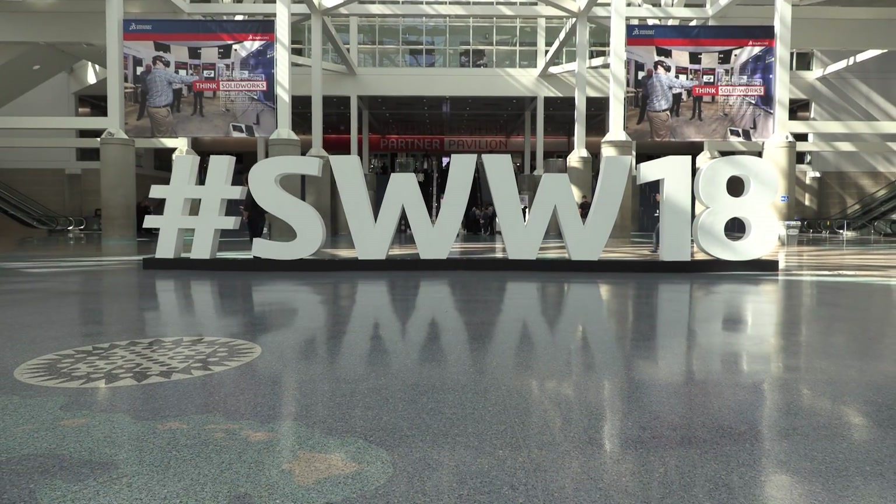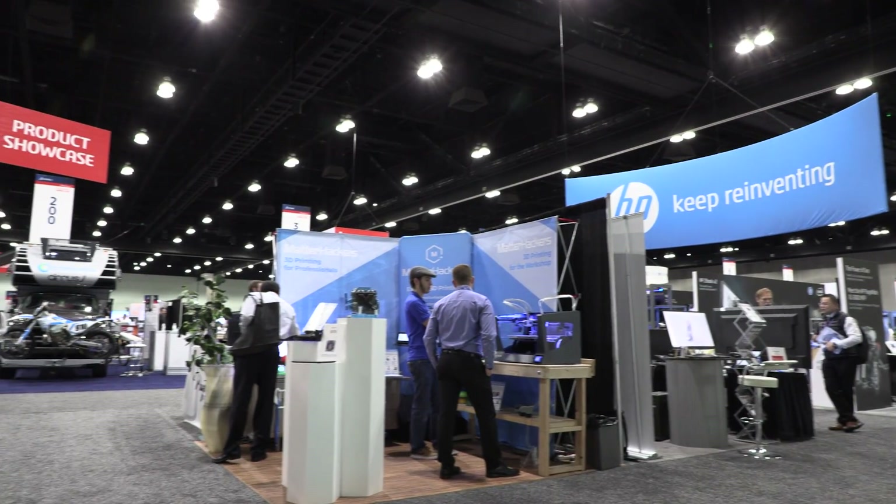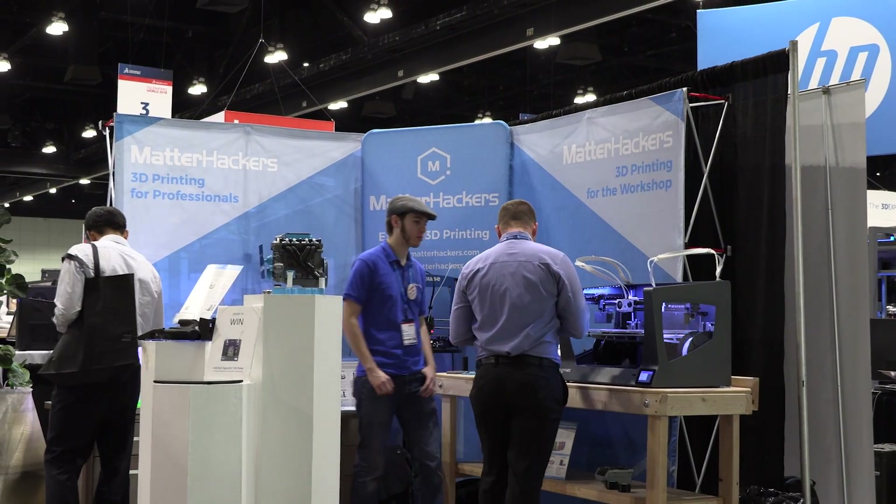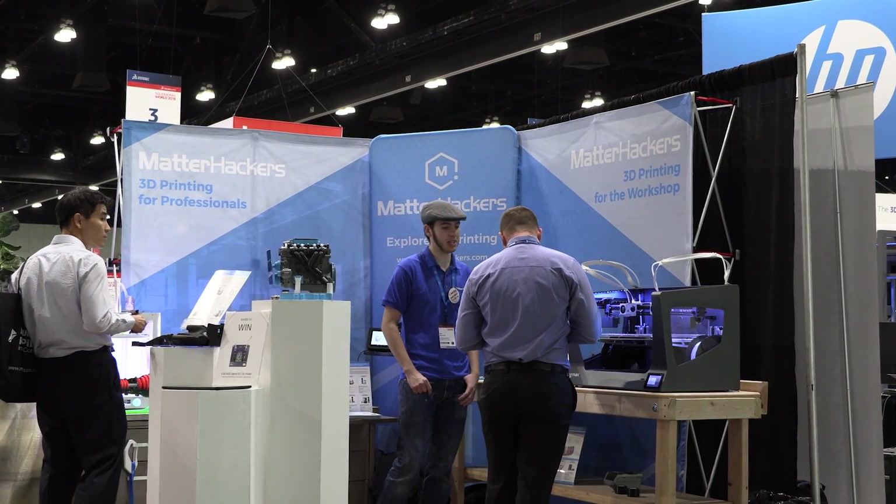We are here at SOLIDWORKS World 2018 and behind me is the MatterHackers booth. Big thanks to MatterHackers for bringing me down. I'm not a SOLIDWORKS user, I'm not an engineer. Let's talk to MatterHackers about how 3D printing can benefit the SOLIDWORKS user, the engineer, the people that are designing parts for production.